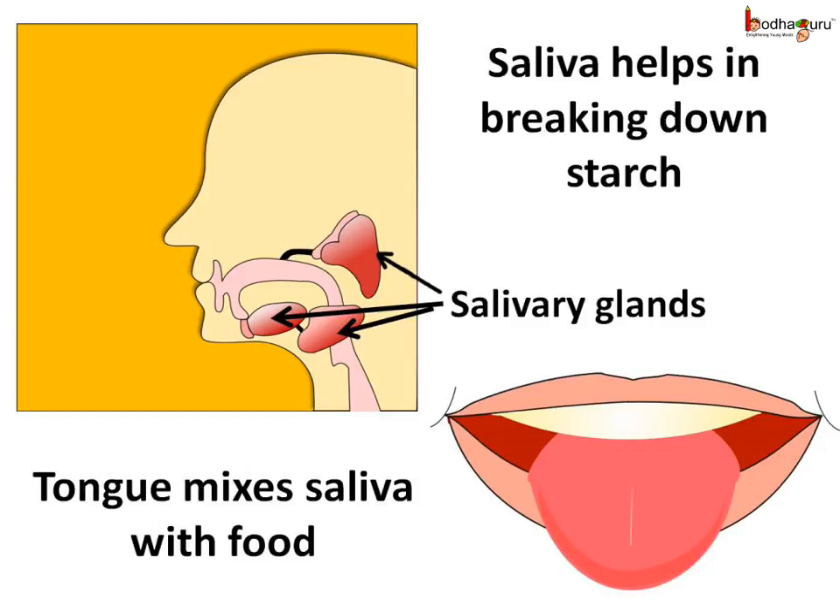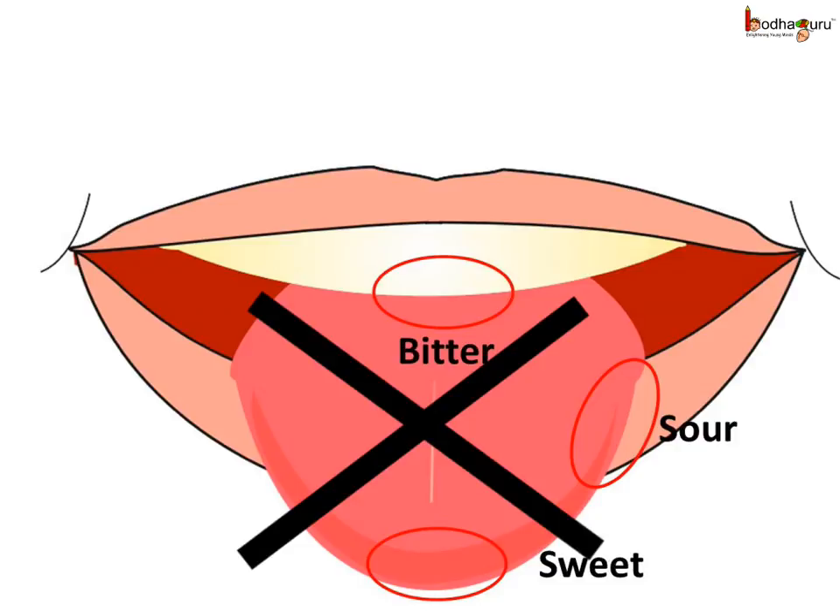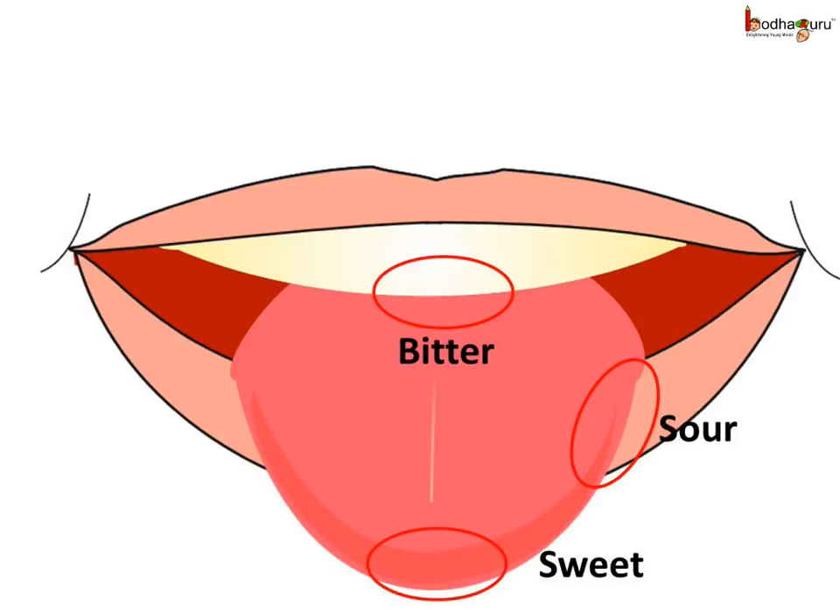The tongue has many taste buds on it which help us to enjoy different tastes. Earlier, people used to think that different regions of the tongue have taste buds to detect different tastes — for example, that the front part detects sweet taste and the sides detect sour taste. But this has been proven wrong. All types of tastes, be it sweet, sour or bitter, can be detected from all parts of the tongue. If you are eating a sweet, you can taste it no matter which part of the tongue is touching it.